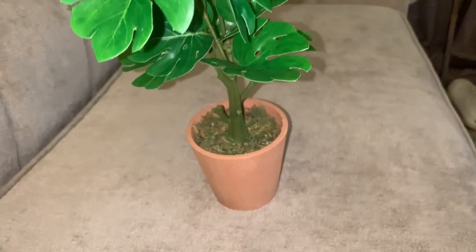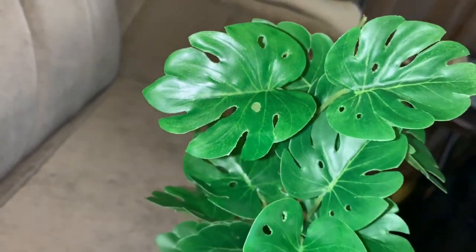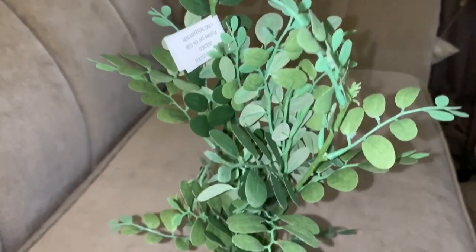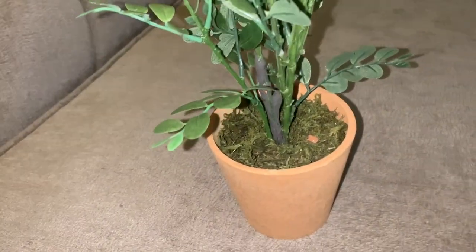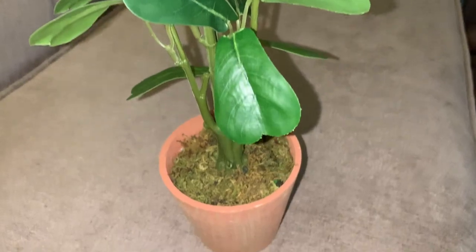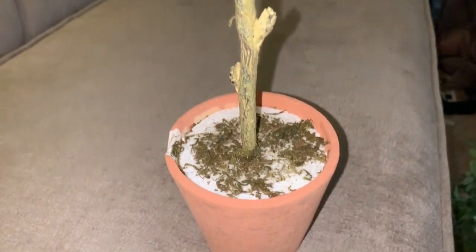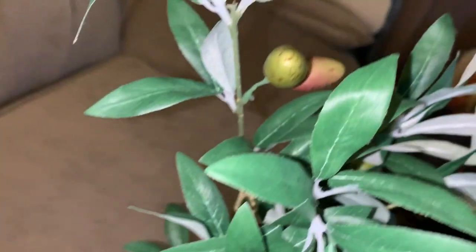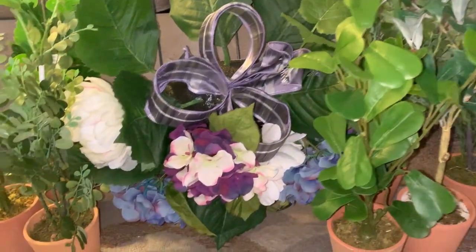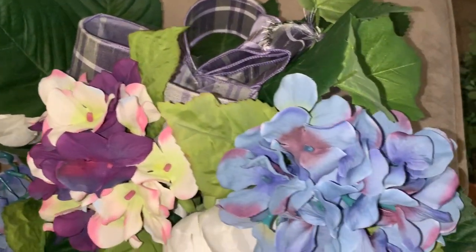The next thing I want to showcase are these potted plants. They are so hyper-realistic and high quality — they come in beautiful natural clay pots and they cost $20 each. I ended up getting seven of these in my grab bag, which equates to $140 at full price. There's a wide variety of pots; this one has an olive look to it and the stem and potting are so high quality. For only $4, we got all of these beautiful items with a combined retail total of $220. I would say that we scored!